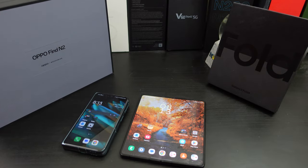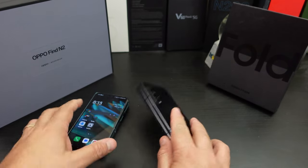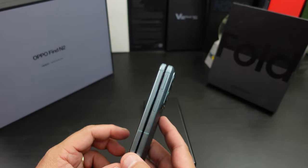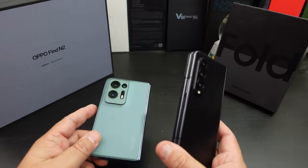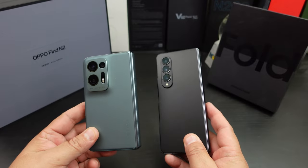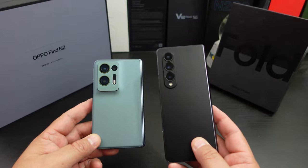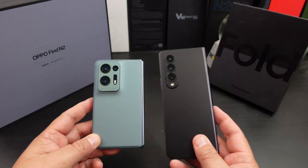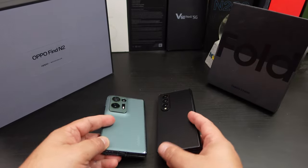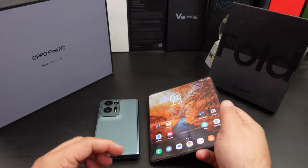Now battery life — the battery life on the Z Fold 4 has been good, but nowhere near the Oppo Find N2. The Z Fold 4 has a 4,520mAh battery and the Find N2 has a 4,400mAh battery — not that big of a difference — but the optimization and the way Oppo does everything makes the Find N2 better on battery life for sure. The Oppo Find N2 definitely has better battery life.